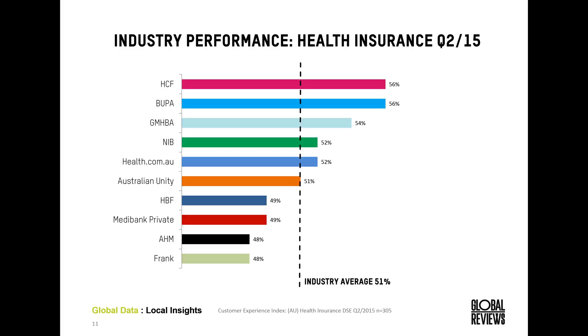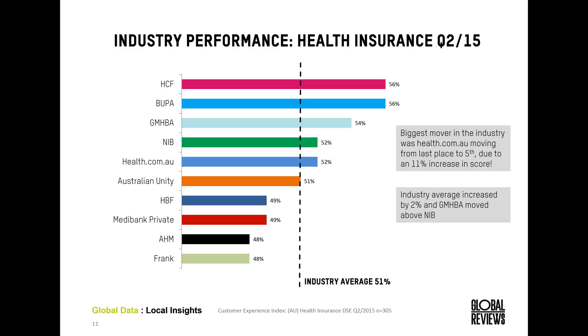Looking at some industry results — here are the overall scores for the digital sales effectiveness study run in April this year. HCF and Bupa are currently leading the way with the industry average at 51%. The biggest change compared to the previous study was health.com.au, who implemented major changes on their site resulting in an 11% increase in score, shifting them from last place within the industry to fifth. GMHBA also moved above NIB due to slight changes in score for those two brands.